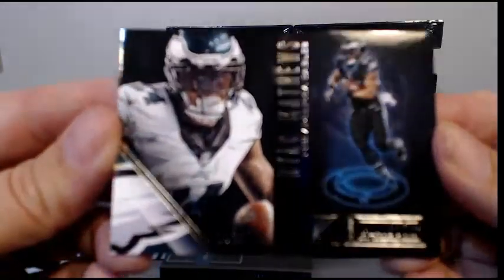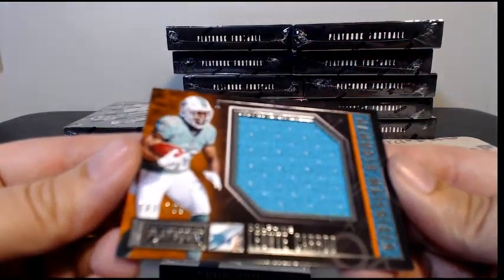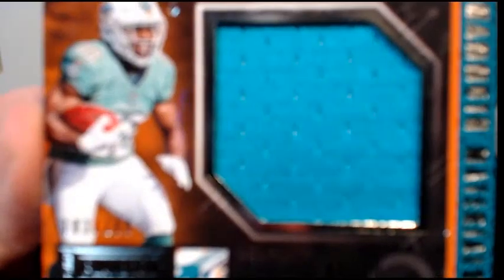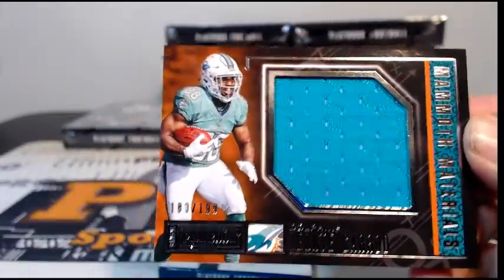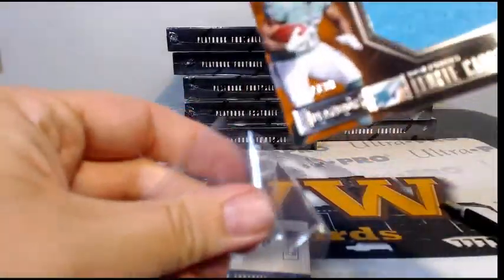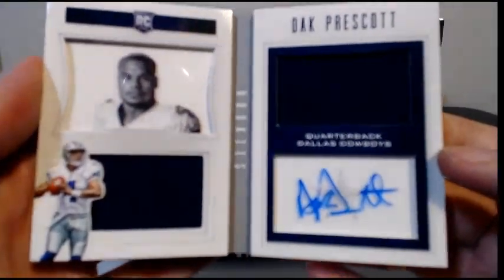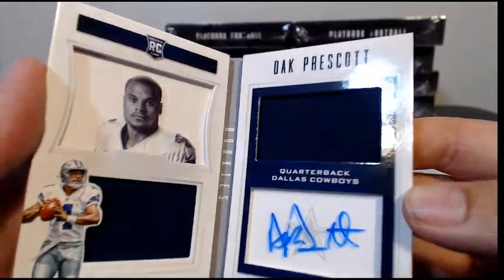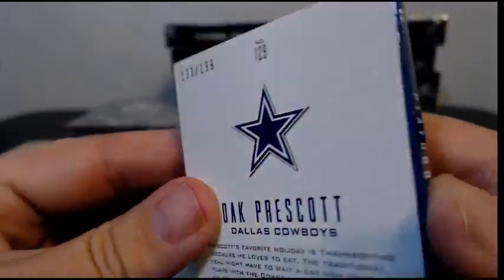Ryan Matthews numbered to 199. Then we have a Leontae Crew jumbo relic to 199 for the Dolphins — Miami is Paul B, that's going to you. And we have for the Cowboys, it is Dak with the Dak auto, single-color dual relic, going up to the Cowboys — William R, there you go. Nice Dak Prescott, that's numbered to 199. Congrats on that hit.